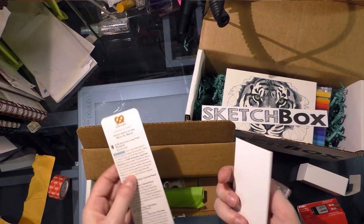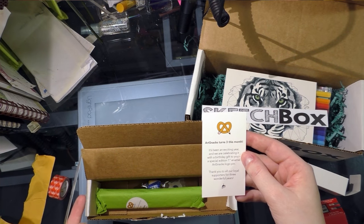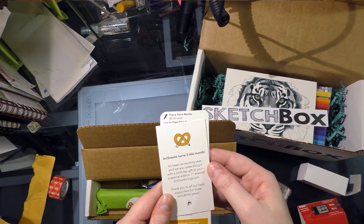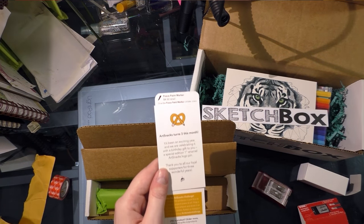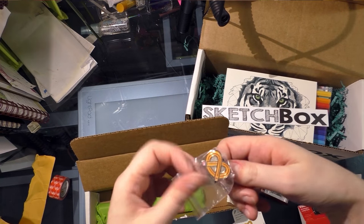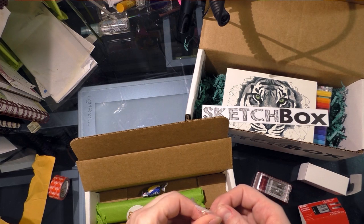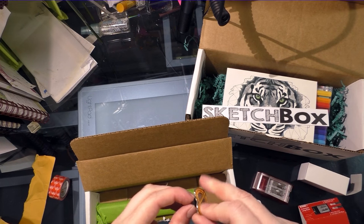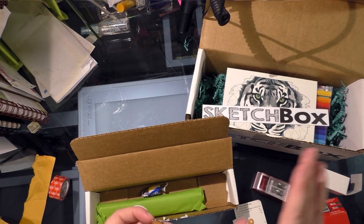I've also got the description card. And hey ArtSnacks, it's your birthday! You're turning three and I'm turning 30. So they are sending a birthday gift — a special one-inch enamel ArtSnacks logo pin to celebrate their birthday. That's cute! I like the ArtSnacks logo because as an artist it's not so logo-heavy that it looks like I'm wearing their branding — it's subtle enough that I would actually put this on my bag. I don't like wearing other people's logos.